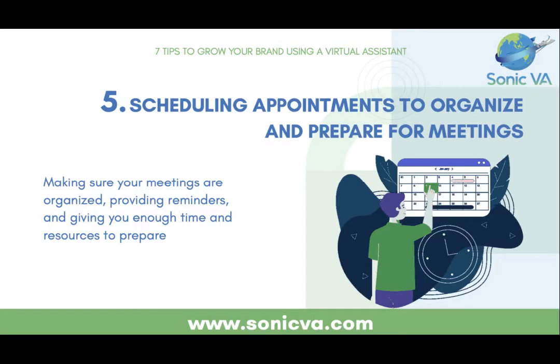Number five is your VA should be scheduling all your meetings. You should never manage your own calendar — it's going to cause problems. You get to a point where most of your meetings should be pre-scheduled and pre-screened, and you don't want to meet with just anybody. Have a VA not just schedule appointments but screen them beforehand — figure out who you should be talking to and filter out general inquiries or sales attempts. Your meetings should be organized with reminders, all managed by a VA.